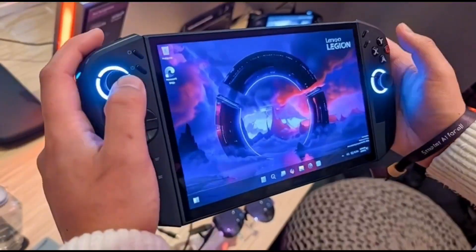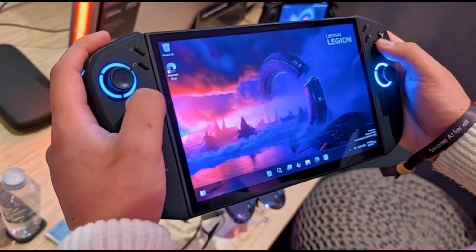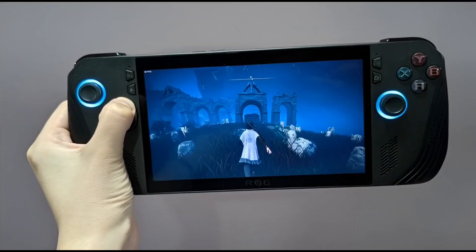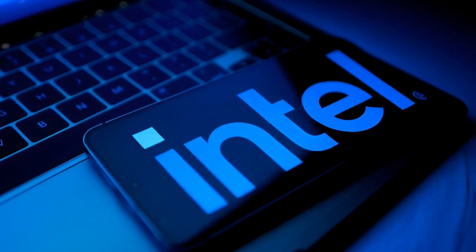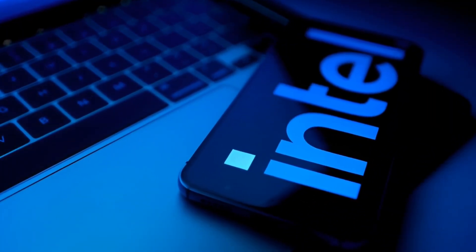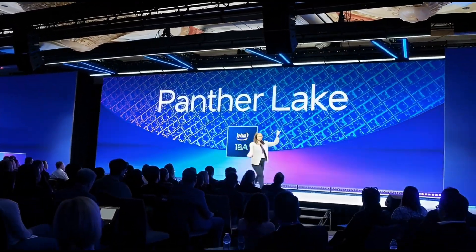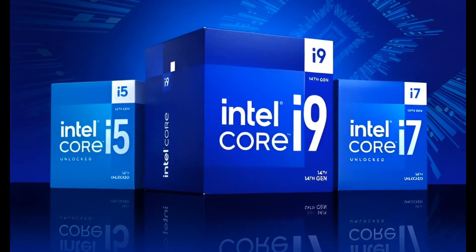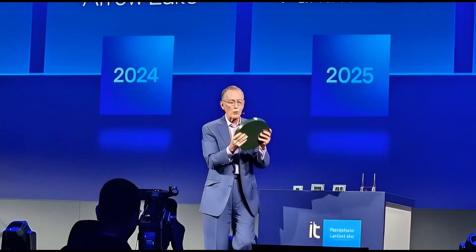Now zoom out. Phones, tablets, laptops, handhelds — one big picture. Apple already does this: one chip family, many devices. Intel could try the same playbook. 18A is the first time that idea doesn't sound insane. Of course, Intel has failed in mobile before — we remember Atom phones: bad timing, bad efficiency, bad execution. But this is a different Intel. New leadership, new strategy, real focus on power efficiency. I'm not saying Intel phones are coming tomorrow, but for the first time ever, I'm saying it's possible. And honestly, that's wild.